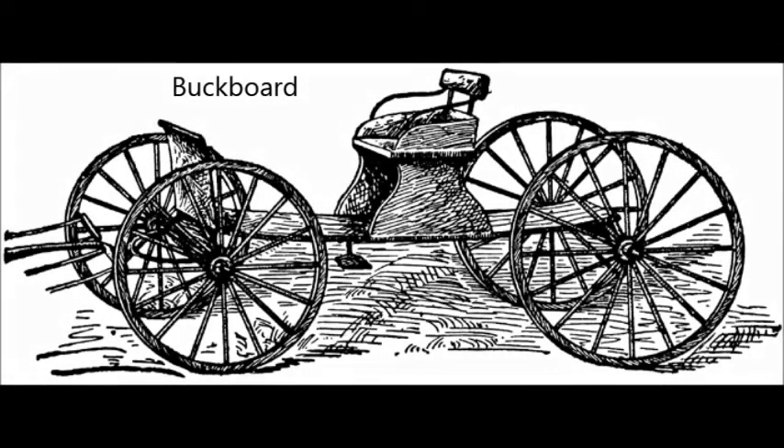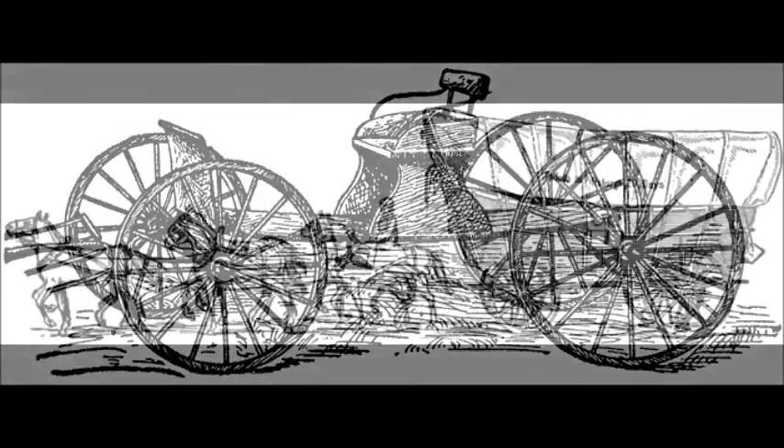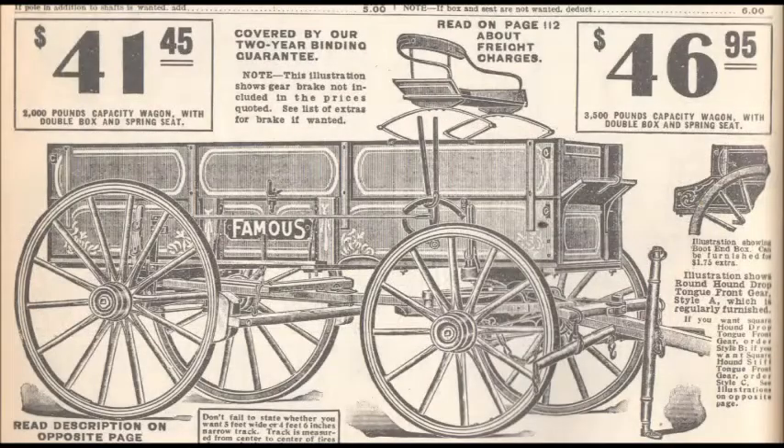Wagons were the pickup trucks of the 19th century. Some had beds and some didn't. There were all kinds of little market wagons and buckboards. Conestoga wagons were heavy powerhouses that had to be pulled by a heavy team of horses, and then there were the regular farm wagons that a farmer would keep to carry his goods to market.